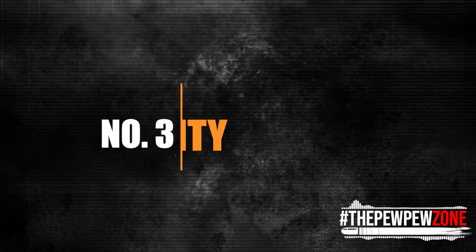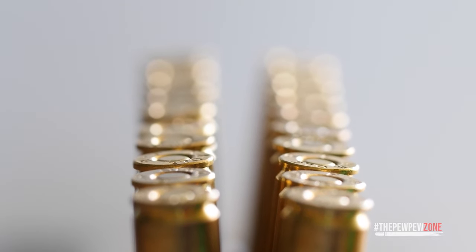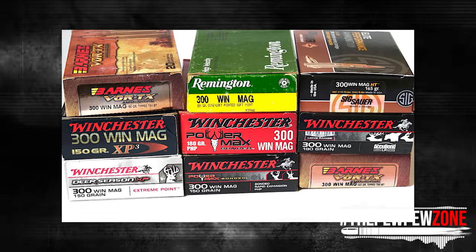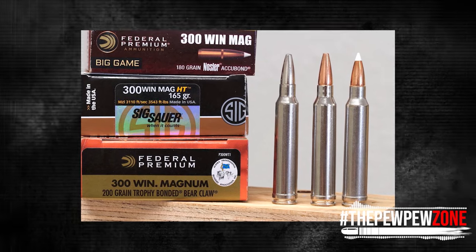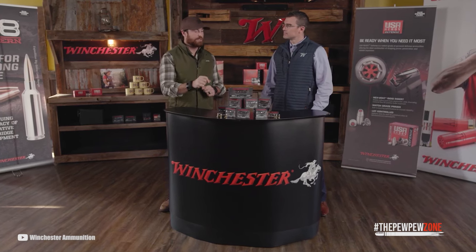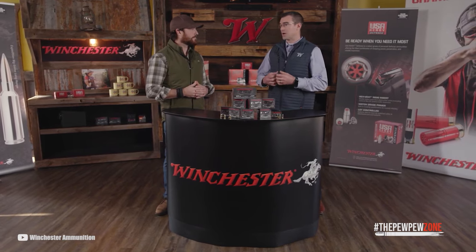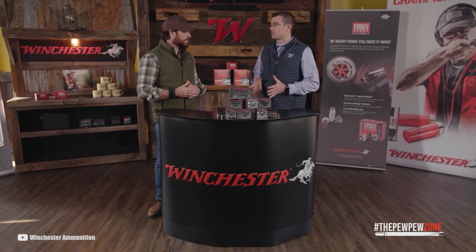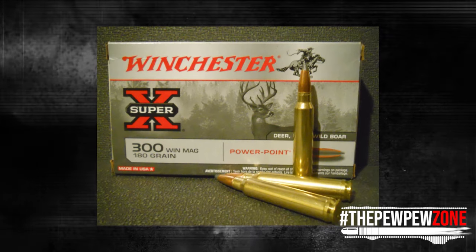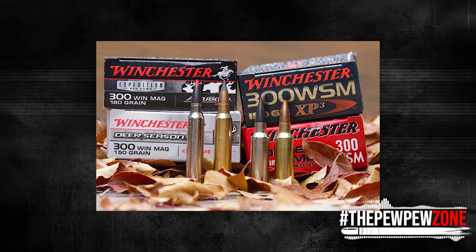Number three: availability. The .300 Win Mag cartridge is widely available on the market. Many major ammunition manufacturers such as Winchester, Remington, Federal, and Hornady produce .300 Win Mag cartridges in various bullet weights, styles, and velocities. They can be found in most gun shops, hunting stores, and sporting goods stores, as well as online retailers. Availability is relatively high and easy to find in most areas. Prices can vary depending on brand, bullet type, and quantity, but it is generally considered to be an affordable cartridge.